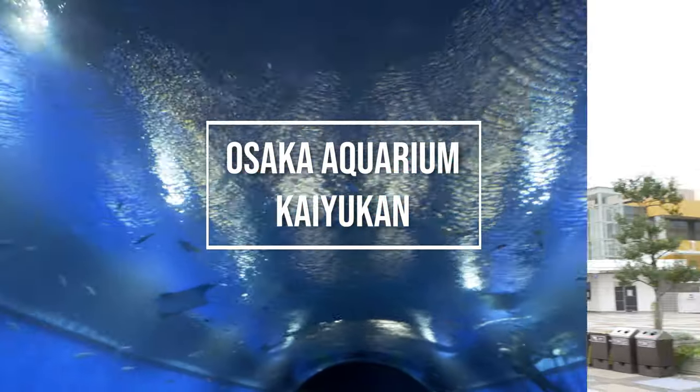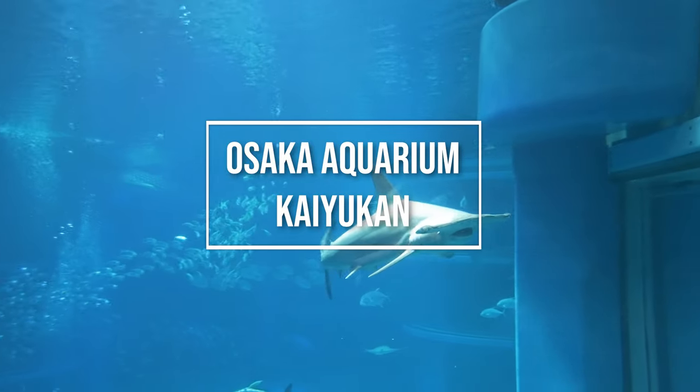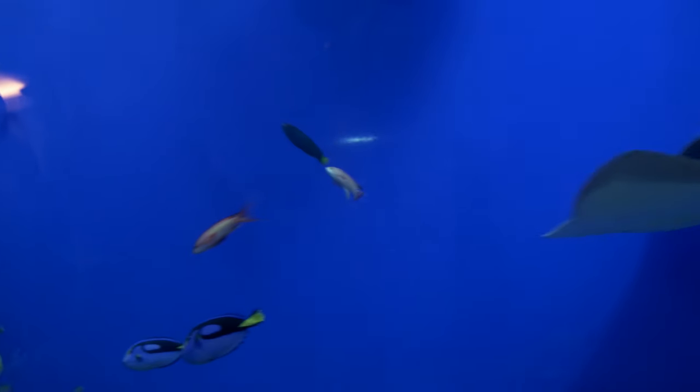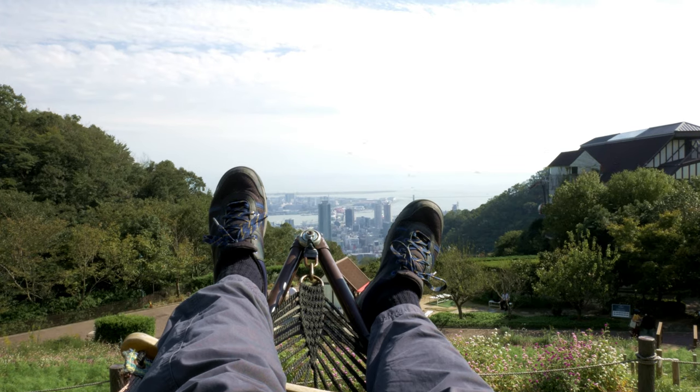In this episode, we will visit Osaka Aquarium Kaioken. Hello everyone, my name is Dani and welcome to my channel called Dani Traveltifo. The channel is all about my trips to show you where to go, what to see and many more.